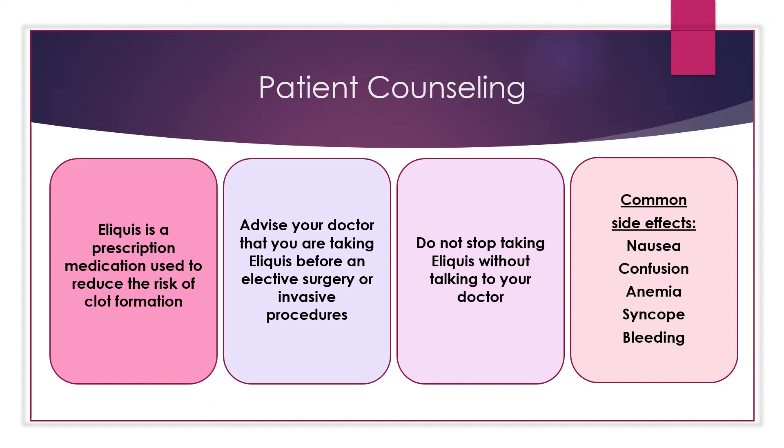Eliquis is a prescription medication used to reduce the risk of clot formation. Be sure to advise your doctor that you are taking Eliquis before an elective surgery or invasive procedure. Do not stop taking Eliquis without talking to your doctor, as stopping Eliquis may increase your risk of having a stroke.